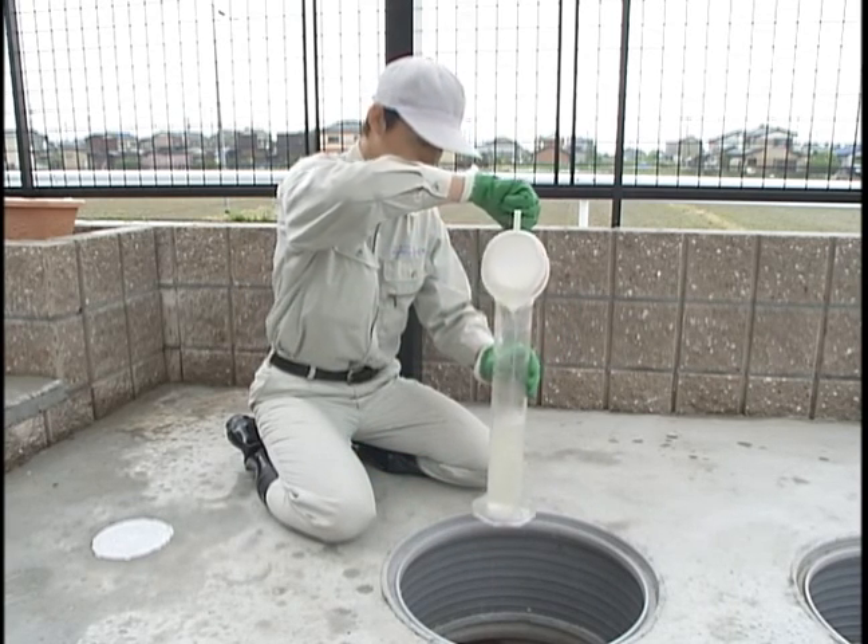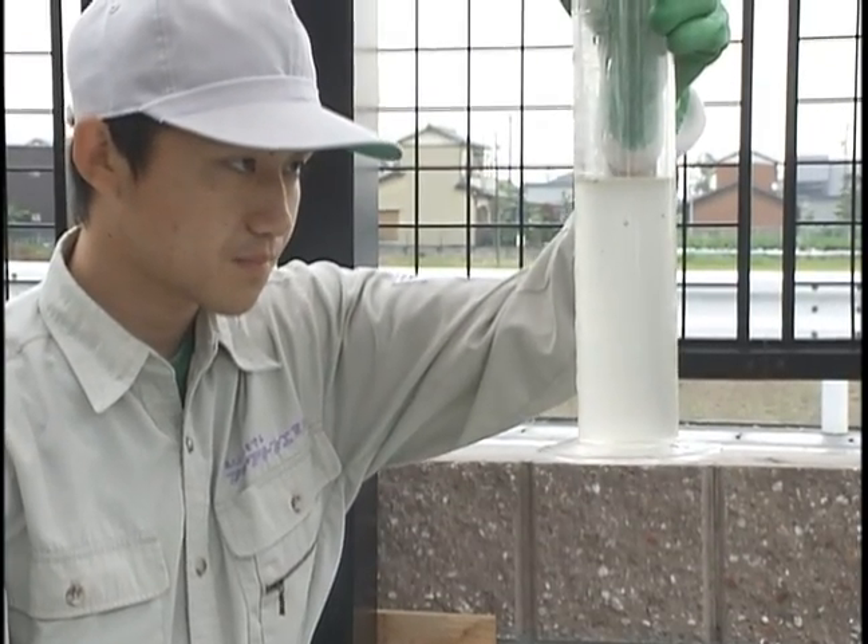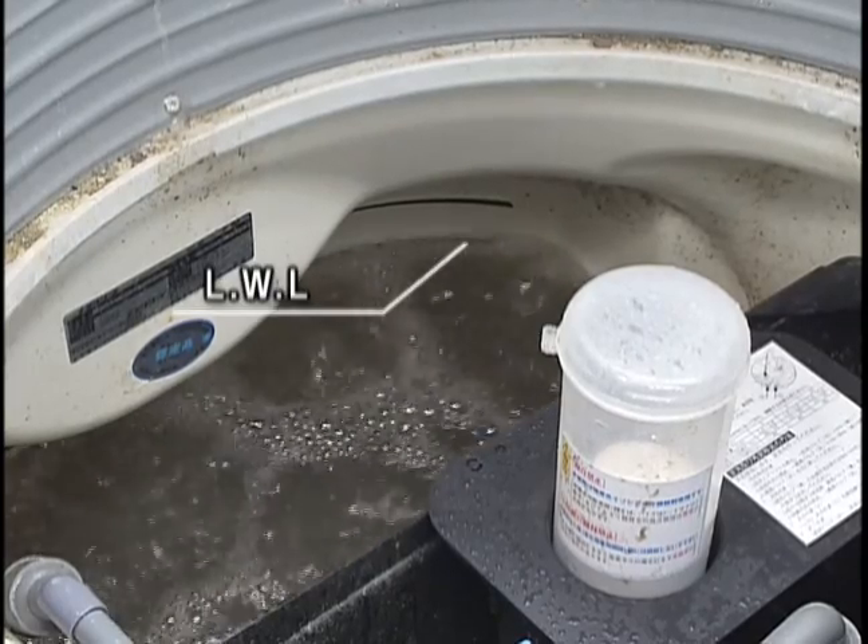Before measuring the recirculation flow rate, please ensure that the water level is at the lowest operating level, as defined by the low water mark.